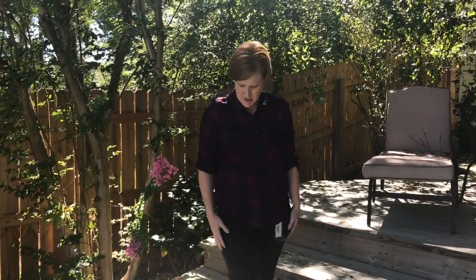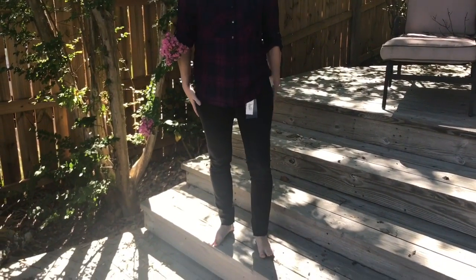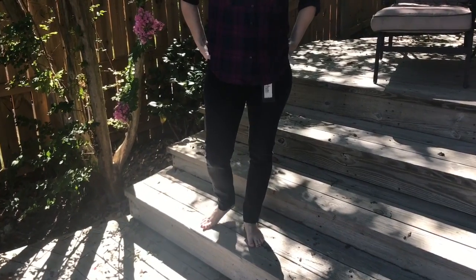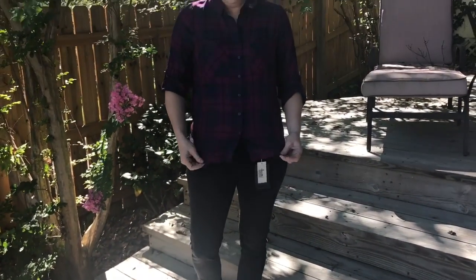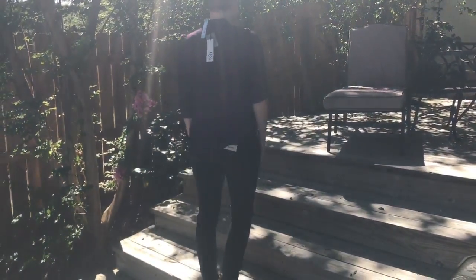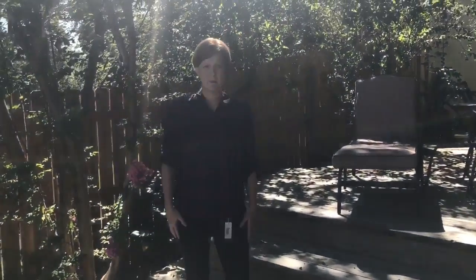I have on these distressed sort of hemmed jeans. I don't really like them — they're a little bit faded, which I think for some people would be great. I just really like a dark wash. And I'm not loving this shirt. Although the colors are pretty, I am just not a purple girl, so I just don't think it's fabulous.